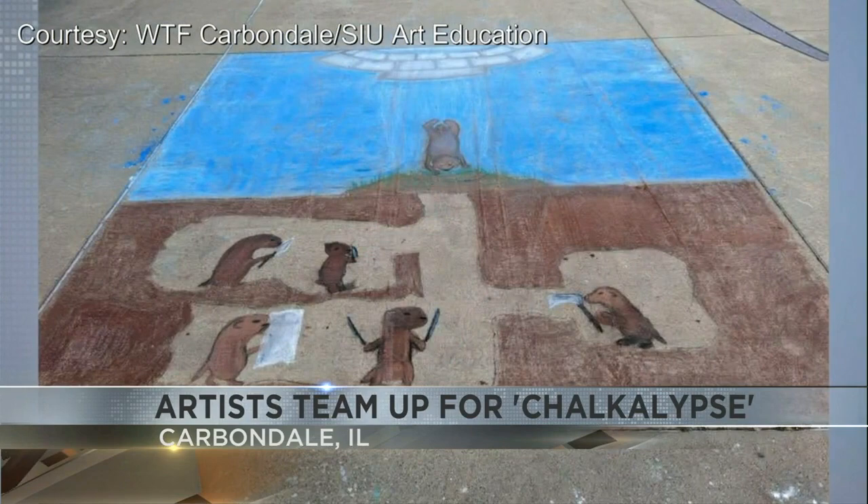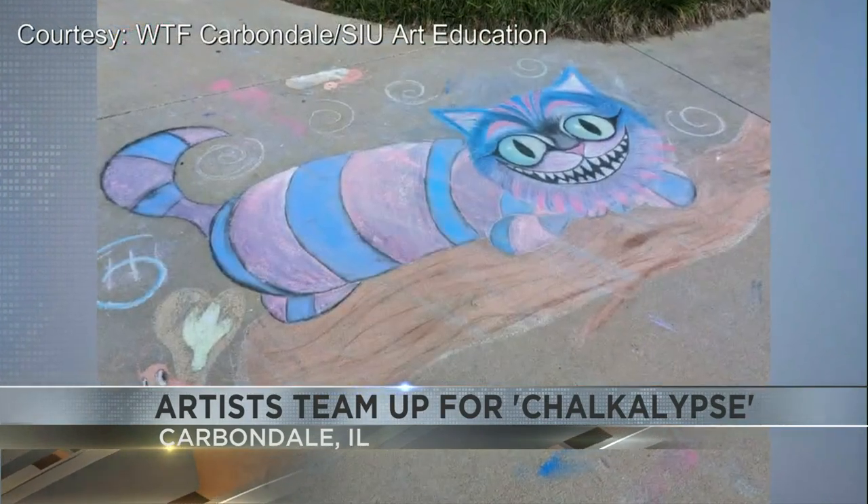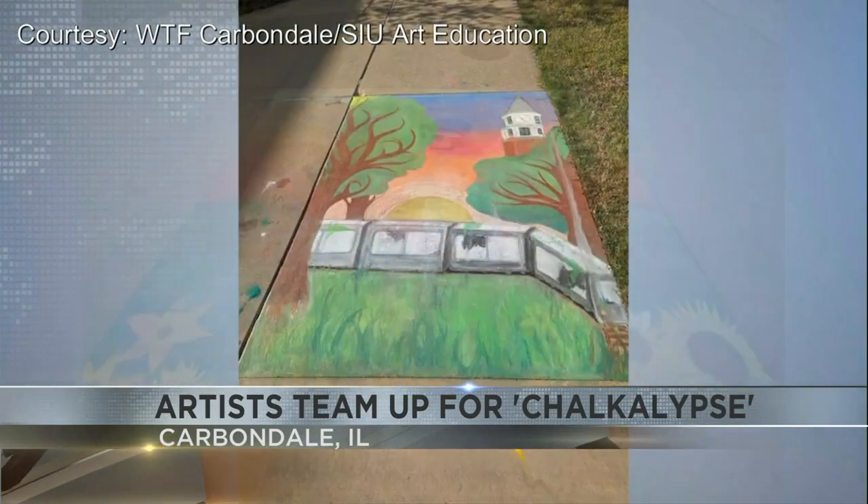There were about 16 different photos, but of course we could not fit them all, but they are wonderful to look at. You can check them out for yourself. They're around Fainter Hall next to the Student Center.